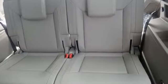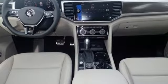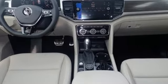Volkswagen — performance you'd expect with the precision of German engineering. Driving is believing. Test drive it today.